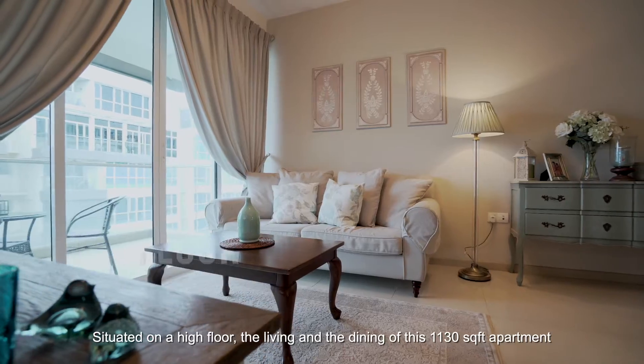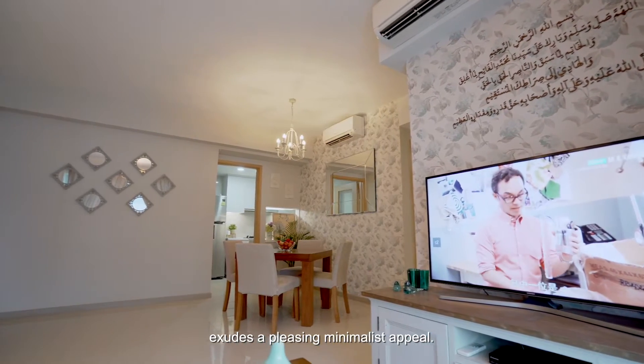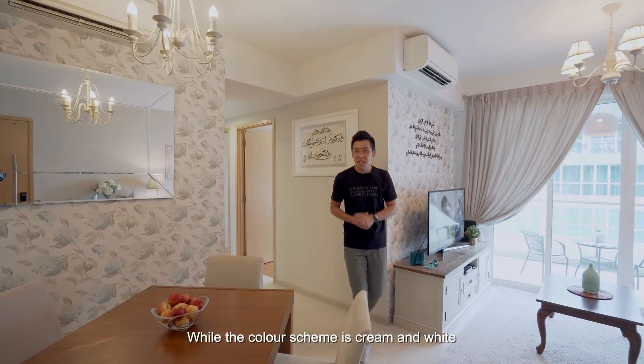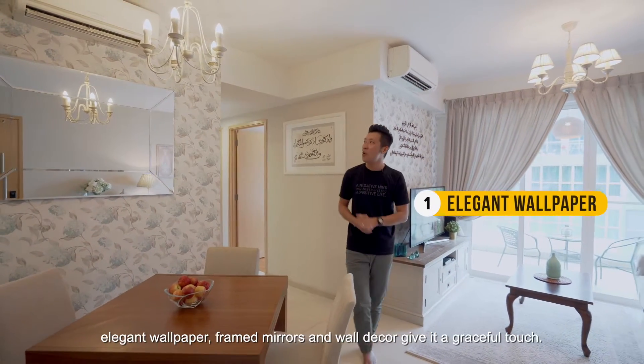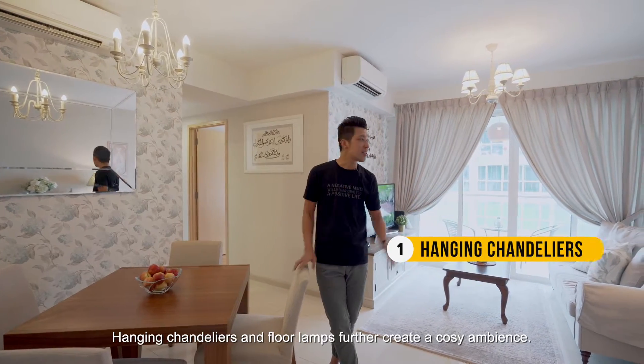Situated on a high floor, the living and dining of this 1,130 square feet apartment exudes a pleasing minimalist appeal. The color scheme is cream and white, and elegant wallpaper, framed mirrors, and wall decor give it a graceful touch. Hanging chandeliers and floor lamps further create a cozy ambience.